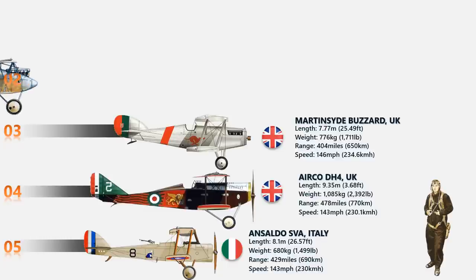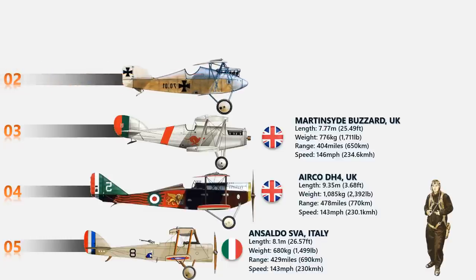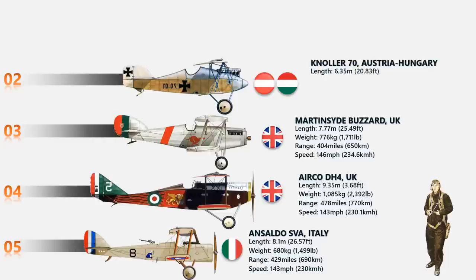At number 2 we have the Nollar 70. The Nollar Model 70 biplane fighter managed just two prototypes before the Austro-Hungarian surrender of November 1918. Only two of the Nollar 70 were built, using a Hiero 6-cylinder engine developing 230 horsepower with two-bladed propeller units in front, and could fly up to 149 miles per hour.